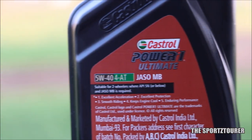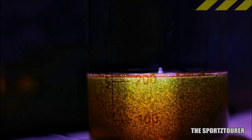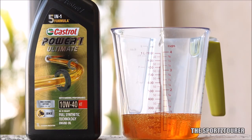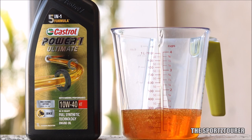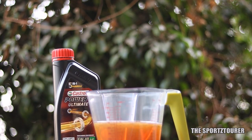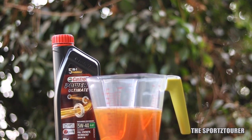Being a JASO MB engine oil, I was expecting a healthy dose of friction modifier in the form of molybdenum, but we got just 1.9 parts per million of molybdenum, which is too little to make any difference. Surprisingly, the Power 1 Ultimate 10W40, which is a JASO MA2 engine oil, showed around 36.3 parts per million of molybdenum, which made its presence felt with a better gearshift experience. So this is what I analyzed from the lab test, and that's the best thing about lab tests — everything gets cleared with numbers.